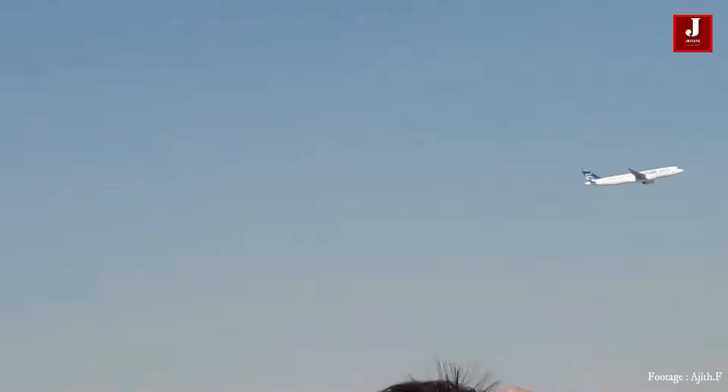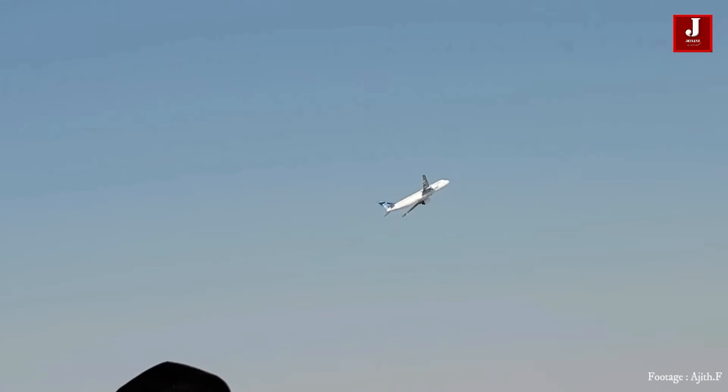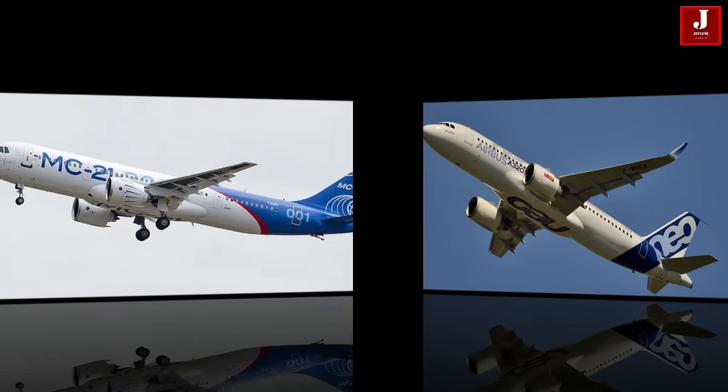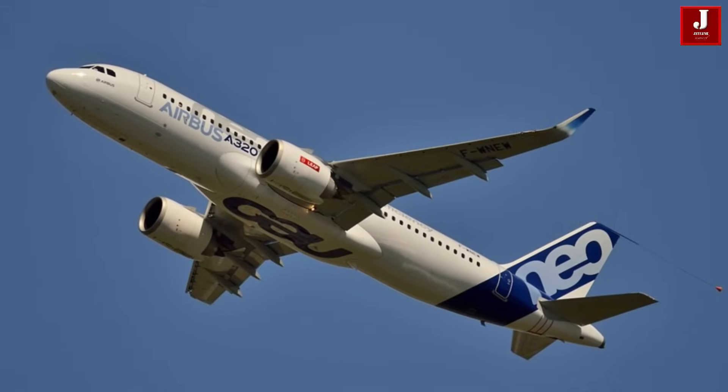In this video, we will conduct a comprehensive comparison between two notable aircraft, the MC-21 and the A320. Join us as we delve into each section to gain a better understanding of these aircraft and their capabilities.